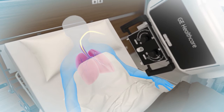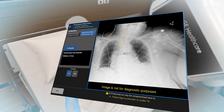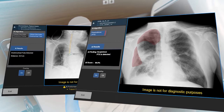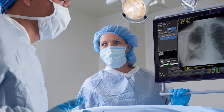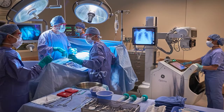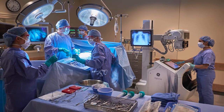At GE Healthcare, we have a pipeline of solutions to assist hospitals in speeding up diagnostics, providing accurate information at the touch of a button and automating as many tasks as possible to free up valuable clinical time for best-in-class patient care. We have been honoured to support clinicians and patients throughout the global pandemic and will continue to innovate and assist healthcare professionals wherever we can.